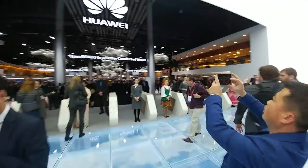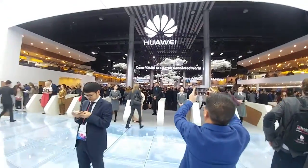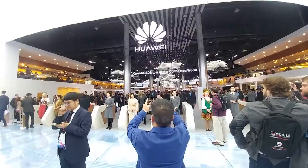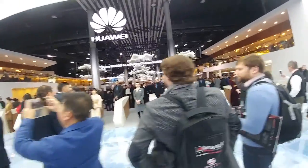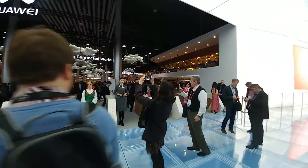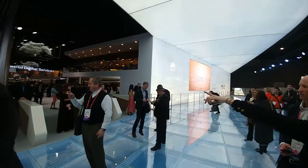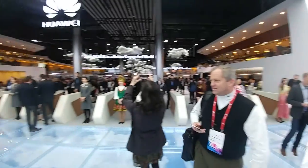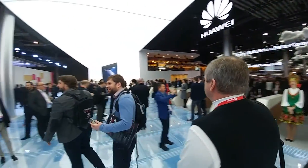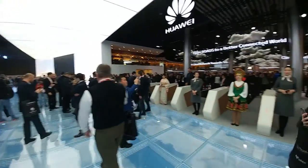Going around Hall 1, this is the Huawei Arena. It is, as you can see, massive. I've got the wide-angle camera on here because I just can't fit it in otherwise — it goes all the way down there to the wall and then goes all the way to the other end of the hall. It is that large.